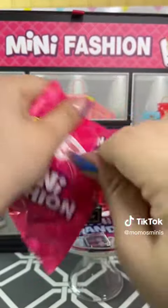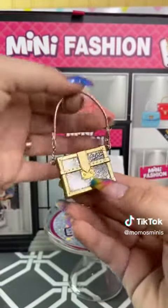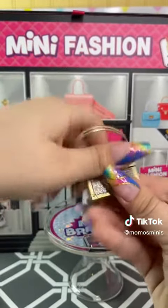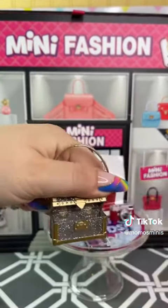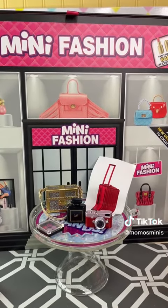All right, and we got — oh my gosh, that's so gorgeous, y'all. Obsessed. Thank you so much, Mini Brands, for sending me this beautiful package. Can't wait to open more.